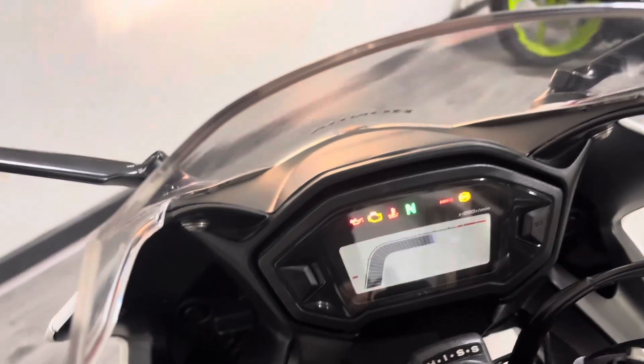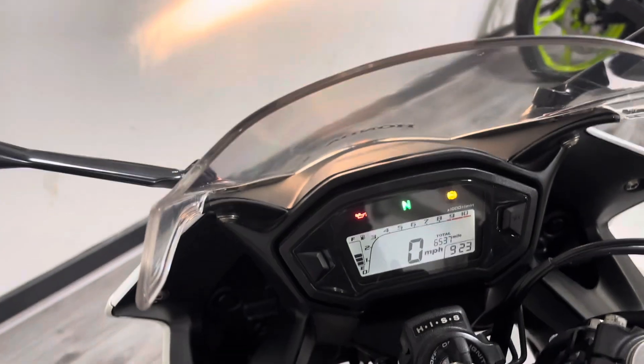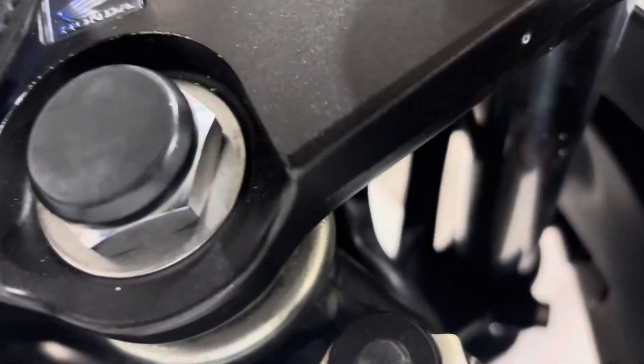The tank is again nice and tidy with no real dents in it. So six thousand five hundred and thirty-seven miles — let's give it a little start.